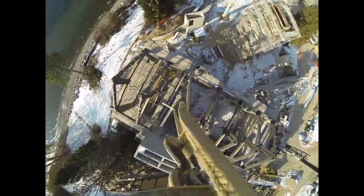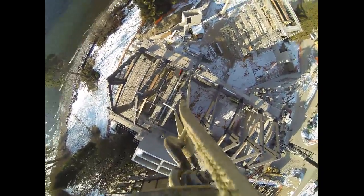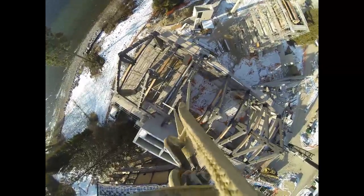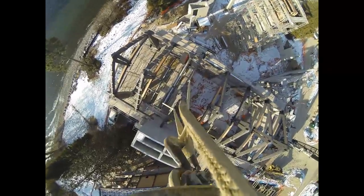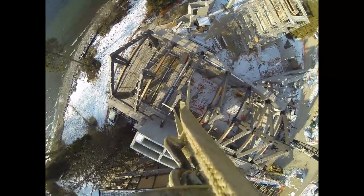This is where the crane really starts to shine. Sometimes the wind comes off the lake, which is pretty tough to keep things nice and still for the guys, but they seem to be going really good here. It's a nice project to work on.